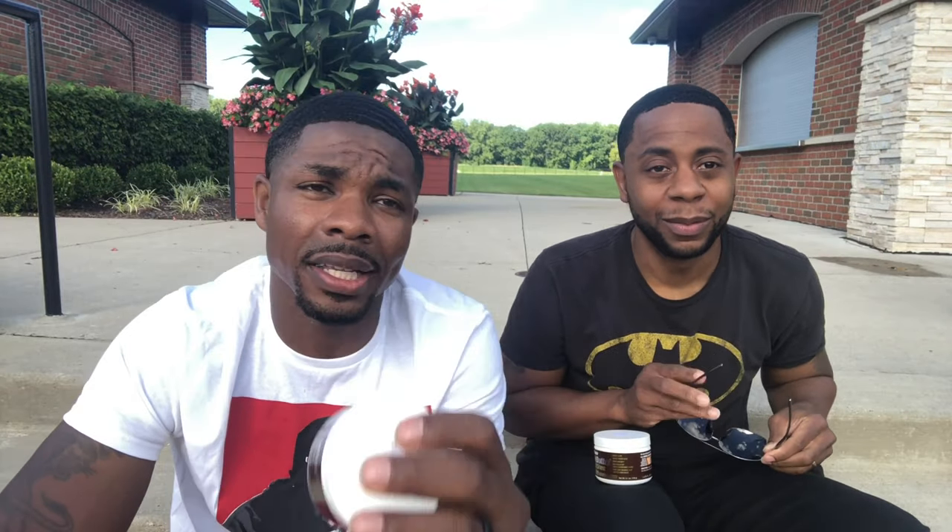There's stuff in here I can't even pronounce — like Citric Acid number six, I don't know what that is. Is it good for your hair? Is it good to put in your head every day? Probably not. With all the chemicals we already put in our bodies through toothpaste and everything else, you never know — everything can cause issues. So I try to limit what I put in my head and on my body. I try to keep it pretty much natural.